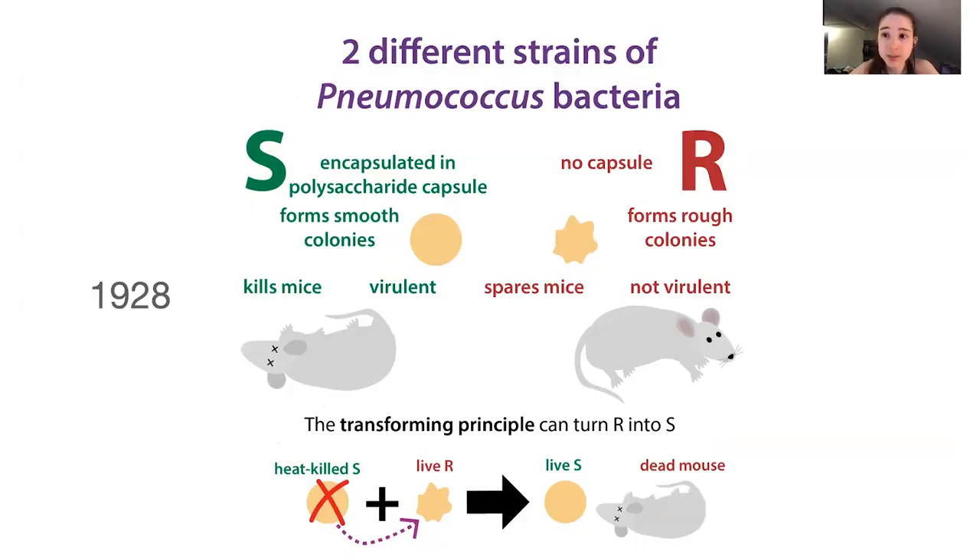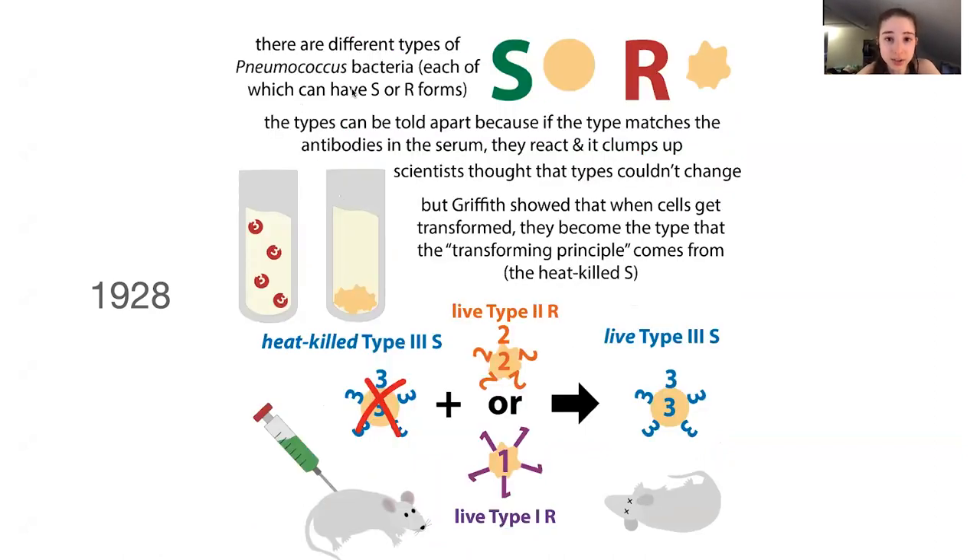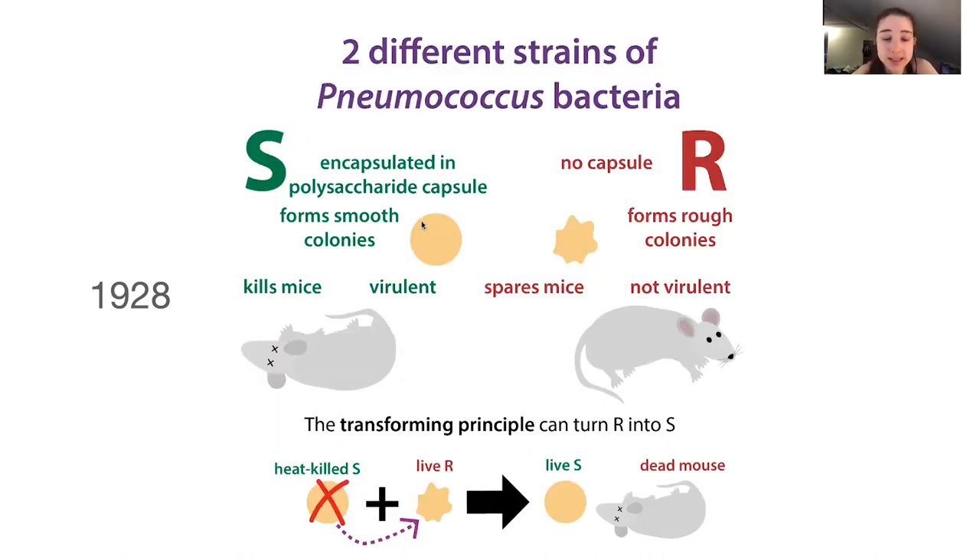I'm not a microbiologist — I'm a biochemist — so hopefully I don't mess up the terminology too bad with strains, types, and forms. But the key thing is that in Griffith's experiment, he was studying this pneumococcus bacteria, which can have different types: type one, type two, type three. These types can have different forms — the S form and the R form. The S form gets its name because it forms smooth colonies, due to its polysaccharide capsule — a sugary coat. This makes it form smooth colonies and allows it to be virulent, so it can cause disease and kill mice.